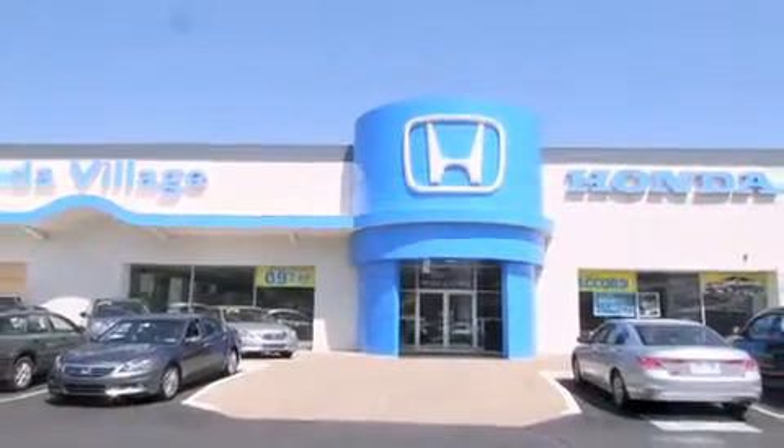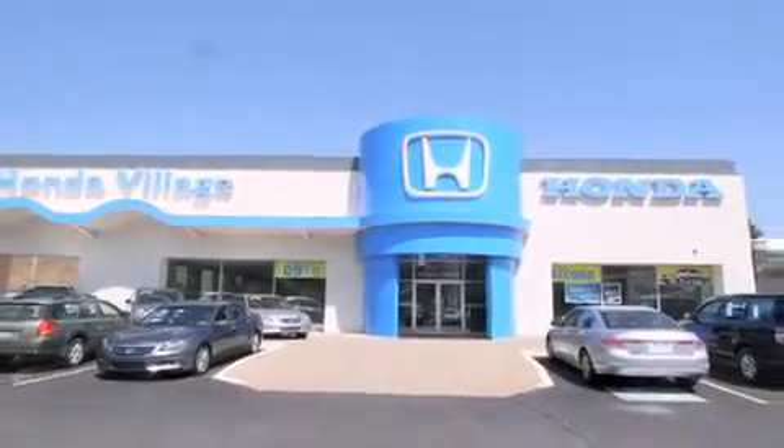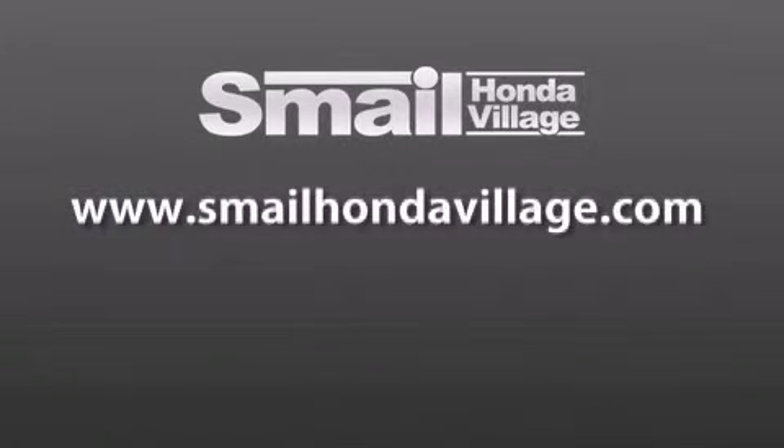Contact us today to find out about our financing specials and leasing offers, and make sure to visit us at SmailHondaVillage.com.